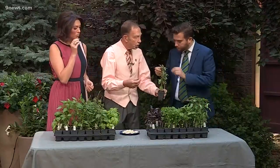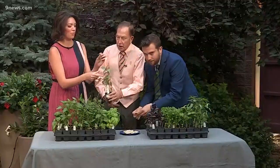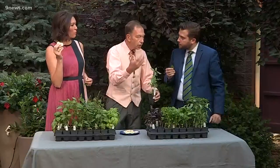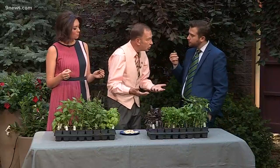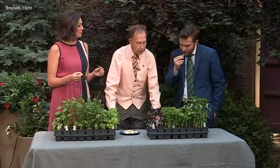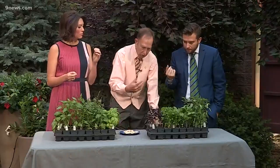Basil is native to southeastern Asia and Central Africa. So it's logical that with that big geographic region, there'd be lots of different varieties that have developed over the centuries. It has been grown and used forever. It was used in mummification — so the pharaoh could have some nice pesto in the afterlife. What did you think of the Thai basil? It's a little bit milder, and it has more of that Thai flavor to it.